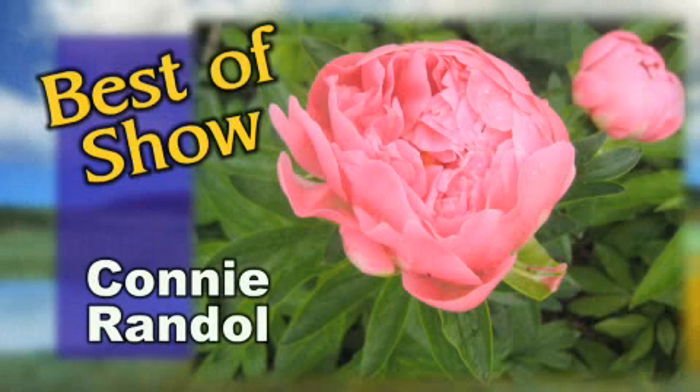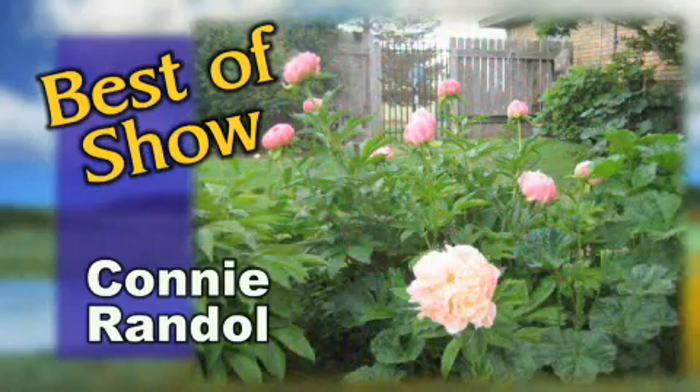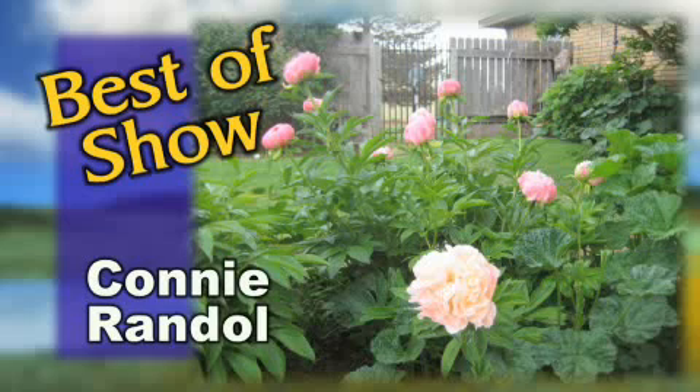Time now for best of show — if your picture is chosen for the week you earn a $25 gift certificate right here to TLC. I love peonies and this one is spectacular. They were spectacular this year — they had the moisture through the winter, were so ready to bloom, and it was warm early so they got a jump start. I've gotten so many pictures this year, this is getting harder and harder to do. I'm going to have to start having a vote to see who wins. Anyway, Connie from Weatherford sent us this peony and it's just absolutely gorgeous.